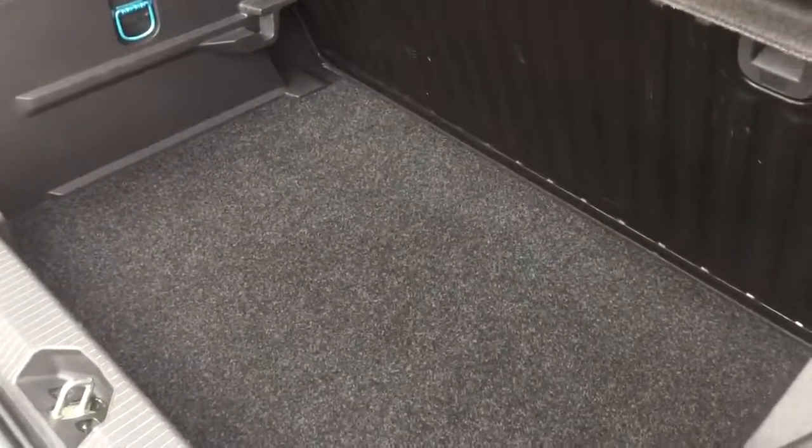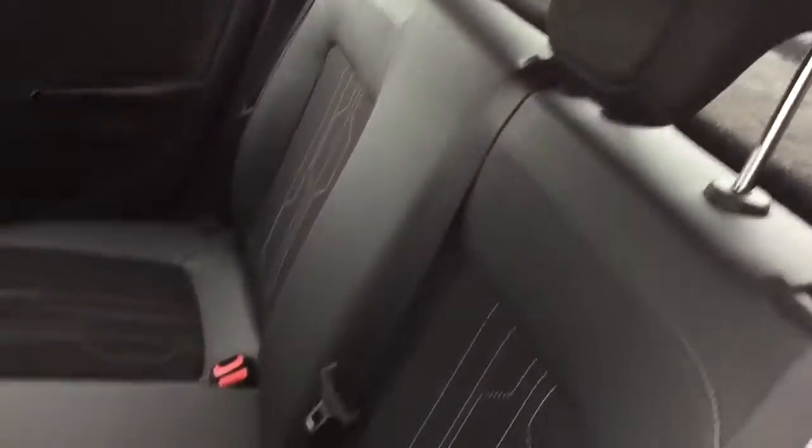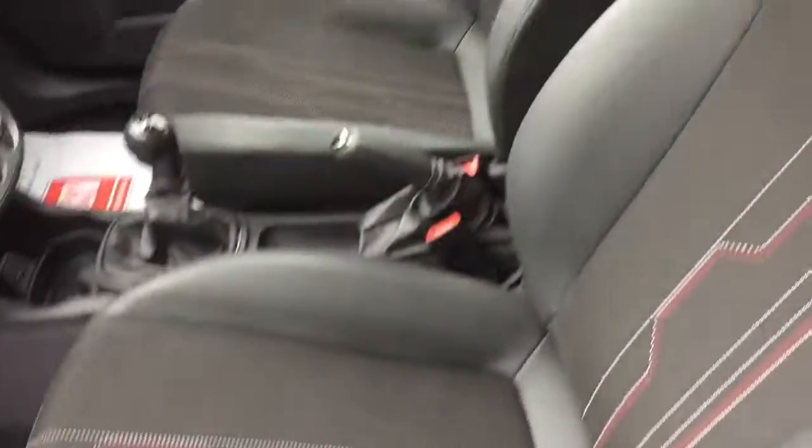Opening the boot for you — inside is absolutely pristine, it's immaculate. No sign of any wear at all in the boot. In a moment I'm going to show you under the engine bay, and the seats again.